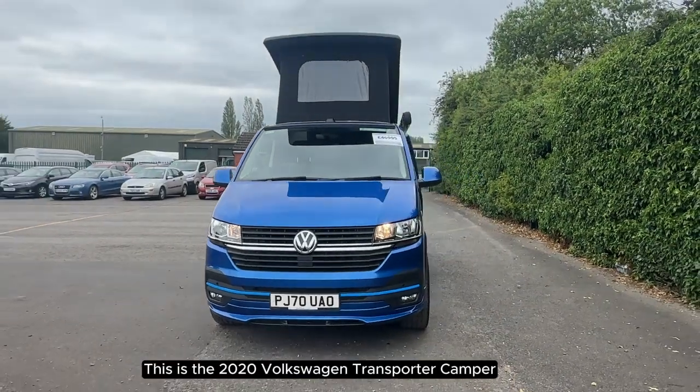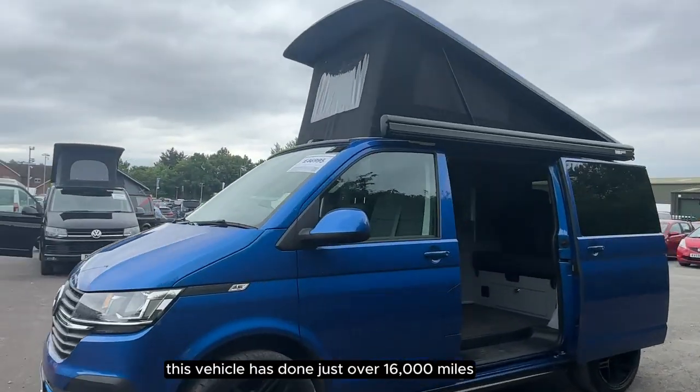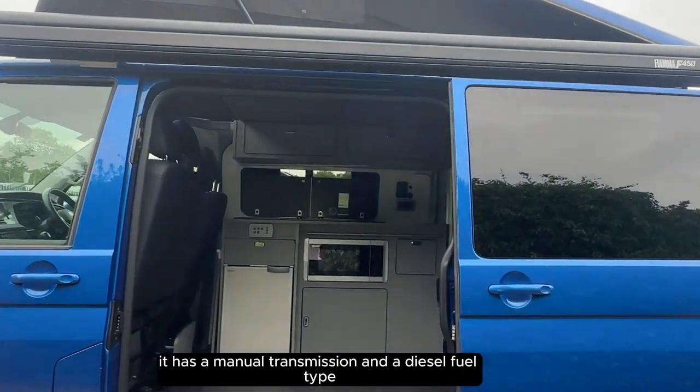This is the 2020 Volkswagen Transporter Camper. This vehicle has done just over 16,000 miles. It has a manual transmission and a diesel fuel type.